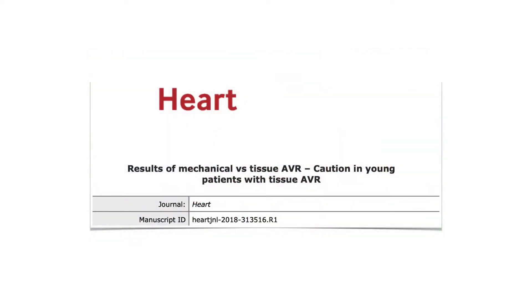This video abstract relates to a review paper entitled 'Results of Mechanical vs Tissue AVR – Caution in Young Patients with Tissue AVR.' This paper is to be published in a supplement of the Heart Journal entitled 'TAVI vs AVR – How Far Has the Pendulum Swung?'